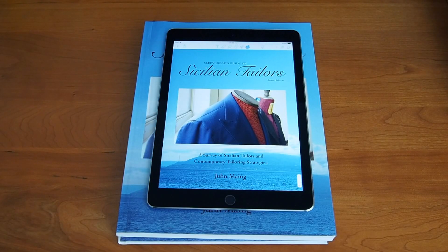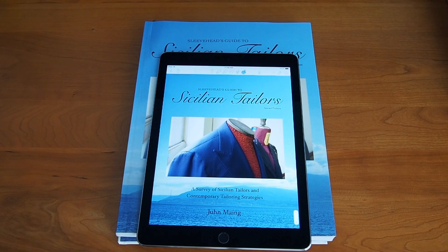Hey, this is June, aka Sleevehead. As some of you know, I just published the second edition of SGST — an e-book, paperback, and hardcover. So I want to spend a few minutes talking about some of the differences to help you decide which version to buy for yourself or as a gift.